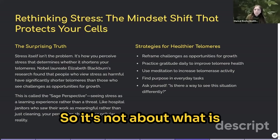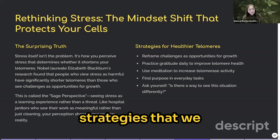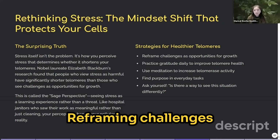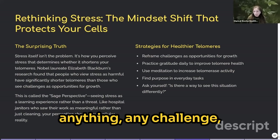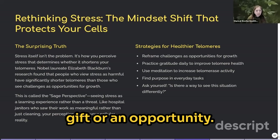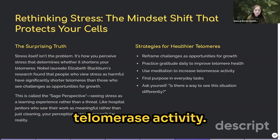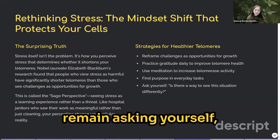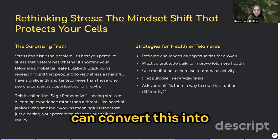So it's not about what is happening around us — it's about how we react to things that are happening. Here are strategies to keep our telomeres healthy: reframe challenges as opportunities, turning any stressful situation into a gift. Practice gratitude every day to improve telomere health. Use meditation to increase telomerase activity. Find purpose in everyday tasks, and keep asking yourself: is there a way to see this situation differently? Is there a way to find joy or convert this into something positive?